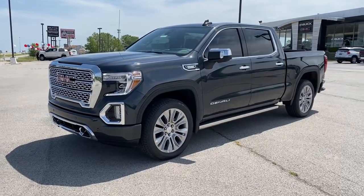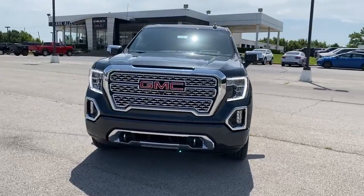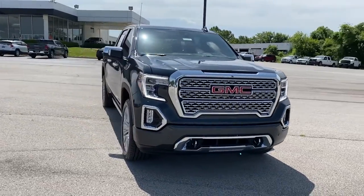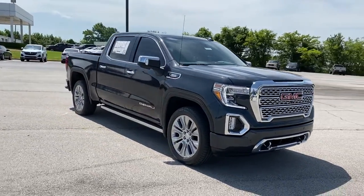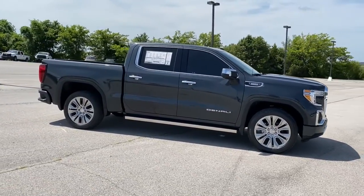Take a moment to check out the 2021 GMC Sierra. You deserve a ride that was designed with your needs in mind. The time is right to take advantage of the technology, performance, and creature comforts this vehicle has to offer.